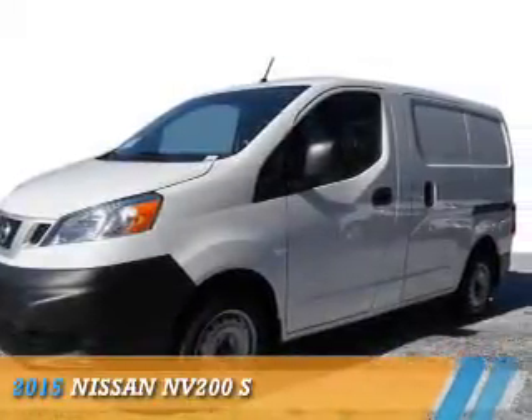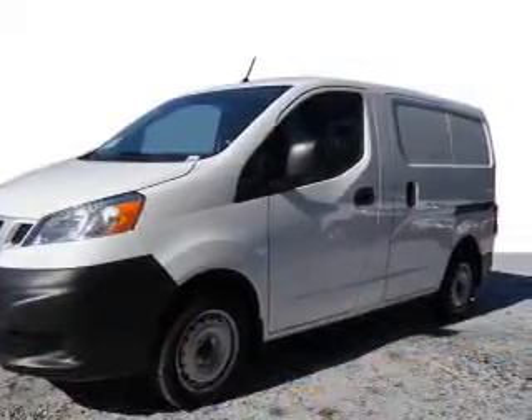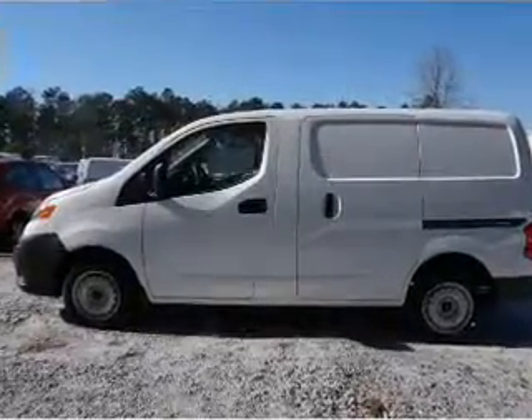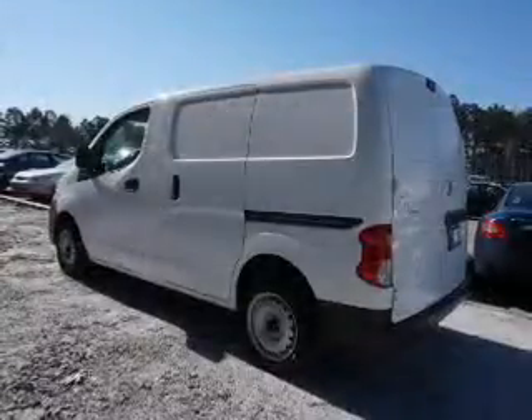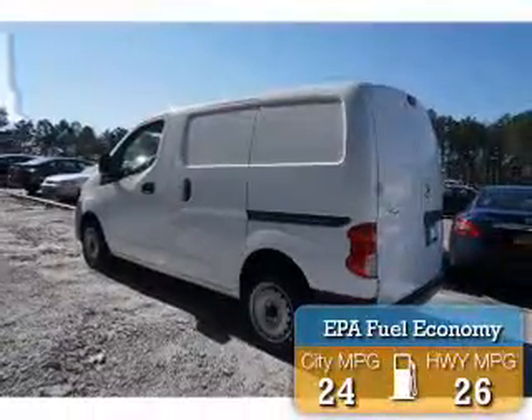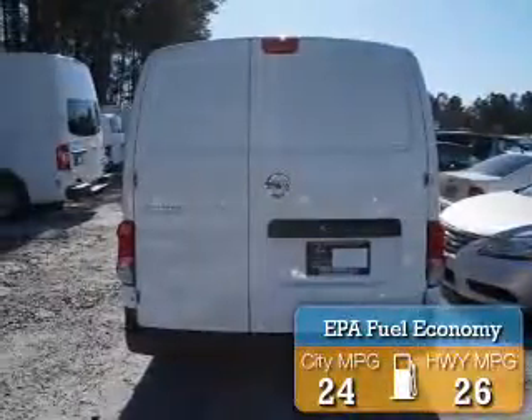Presenting the 2015 Nissan NV200. It's powered by front wheel drive, a two-liter four-cylinder engine, and a continuously variable transmission. Great fuel efficiency saves you money by requiring fewer trips to the gas station.